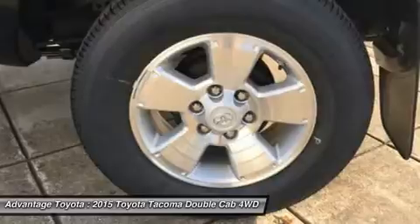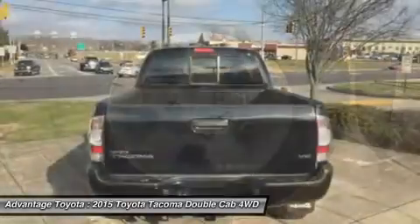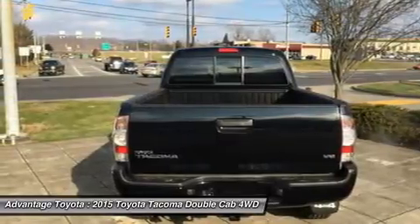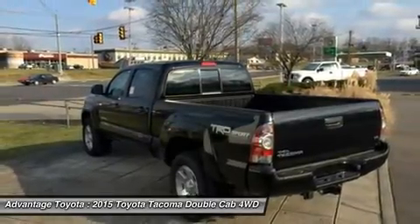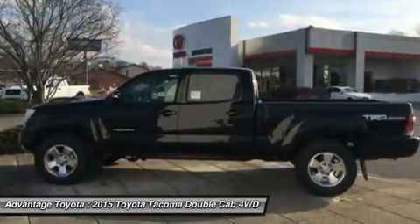Each cab size can be purchased as rear-wheel drive, or with 4-demand part-time 4WD that can switch from 2WD to 4WD and back even while the vehicle is in motion. Each drivetrain is available with an automatic or a manual transmission. The exception is the double-cab 4x2s, which are automatics only.